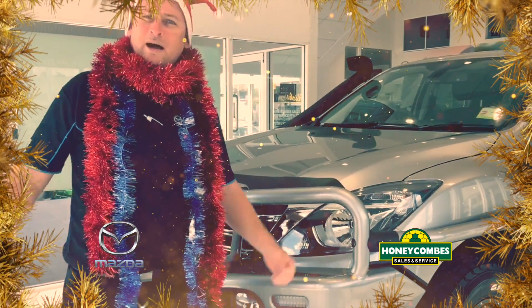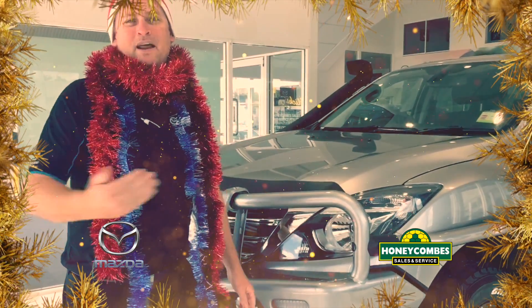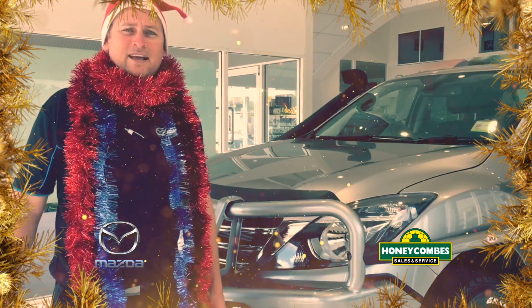Ring, call, come in today. Come and have a look at this lovely, lovely car down at Honeycomb's.